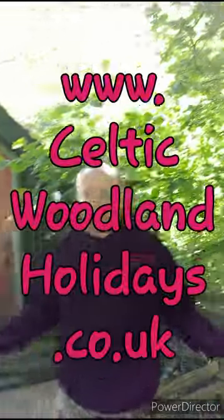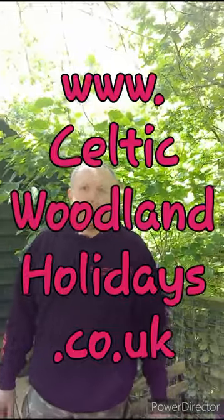And how do people book this glamping holiday? Go on our website: www.celticwildlingholidays.co.uk. Swipe up for some more interesting content.